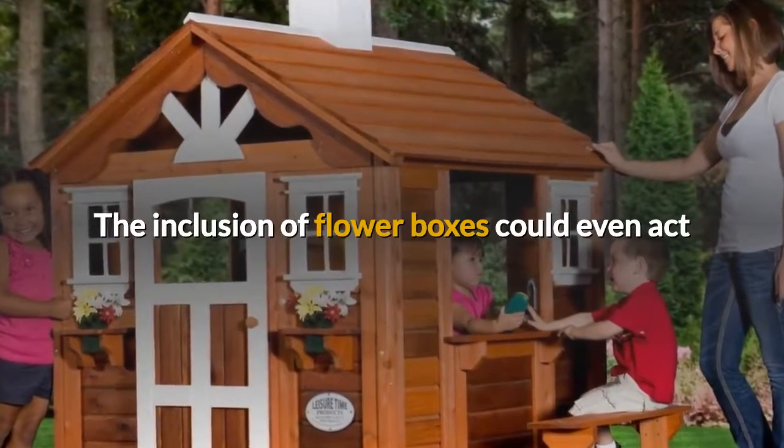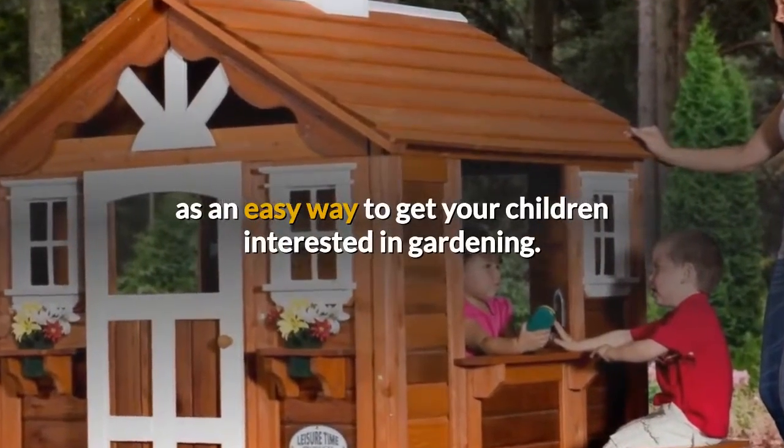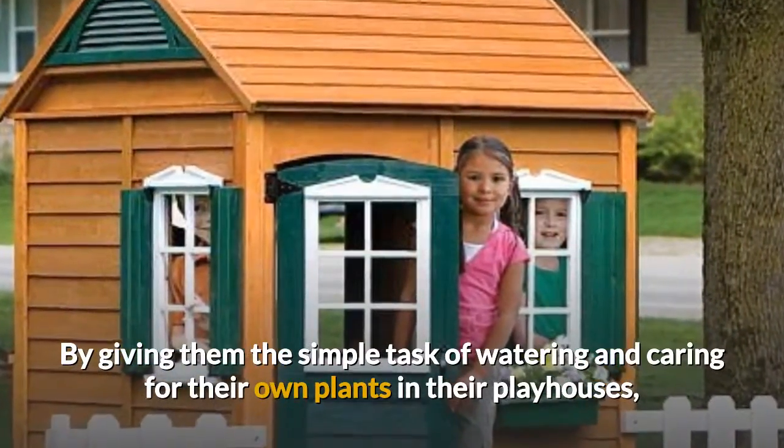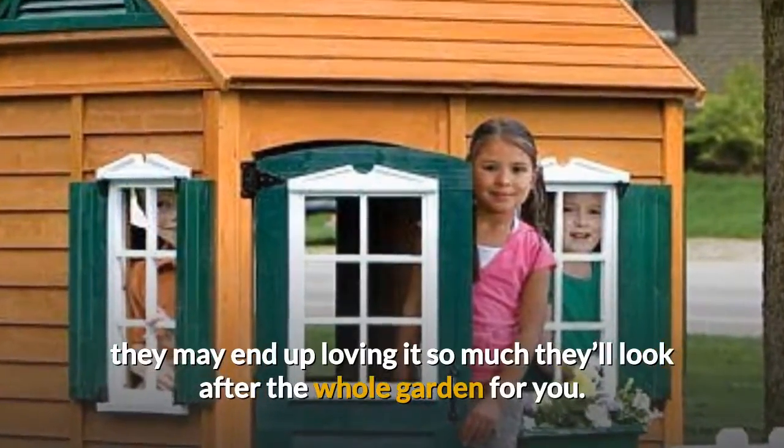The inclusion of flower boxes could even act as an easy way to get your children interested in gardening. By giving them the simple task of watering and caring for their own plants in their playhouses, they may end up loving it so much they'll look after the whole garden for you.